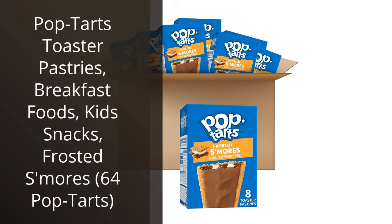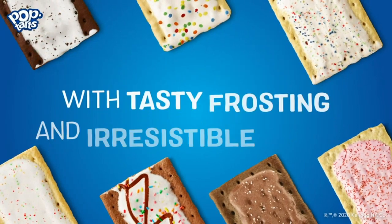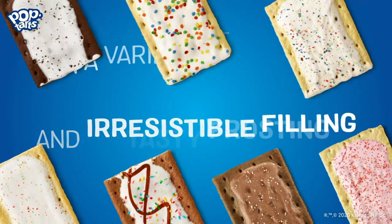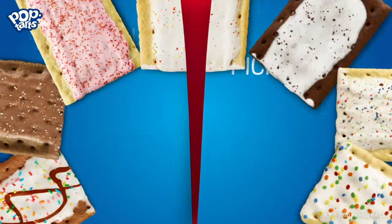I recently purchased the Pop-Tarts Toaster Pastries in the Frosted S'mores flavor, and I have to say, they have become my new favorite breakfast treat. As a busy professional, I often find myself needing a quick and easy breakfast option, and these Pop-Tarts fit the bill perfectly.